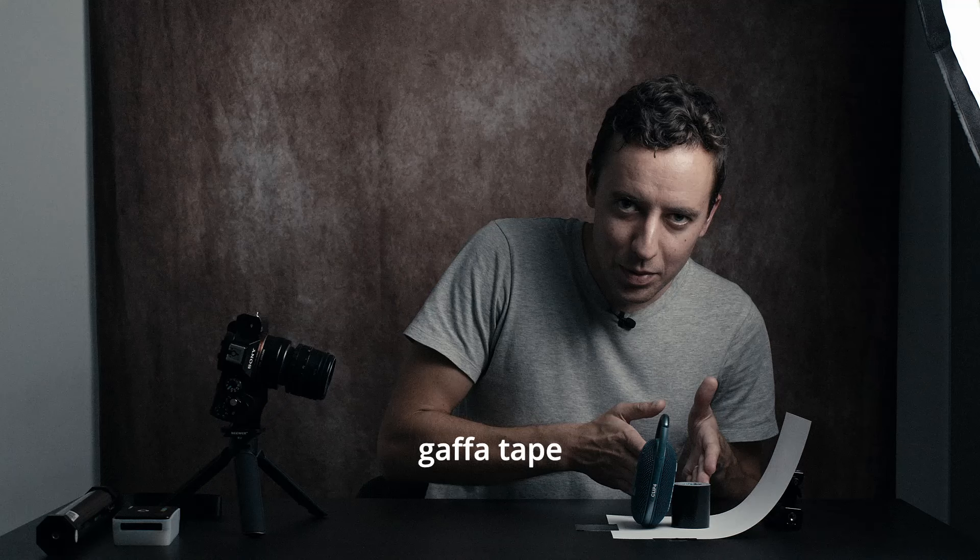Now say I want to photograph this. I have very specifically set this up using some gaffer tape to hold it up, because in photography it is all about what it looks like. It doesn't matter what it is - it's all smoke and mirrors. If you can get a piece of clay to just hold up your object and you cannot see the clay from where the camera is, that's okay with me.